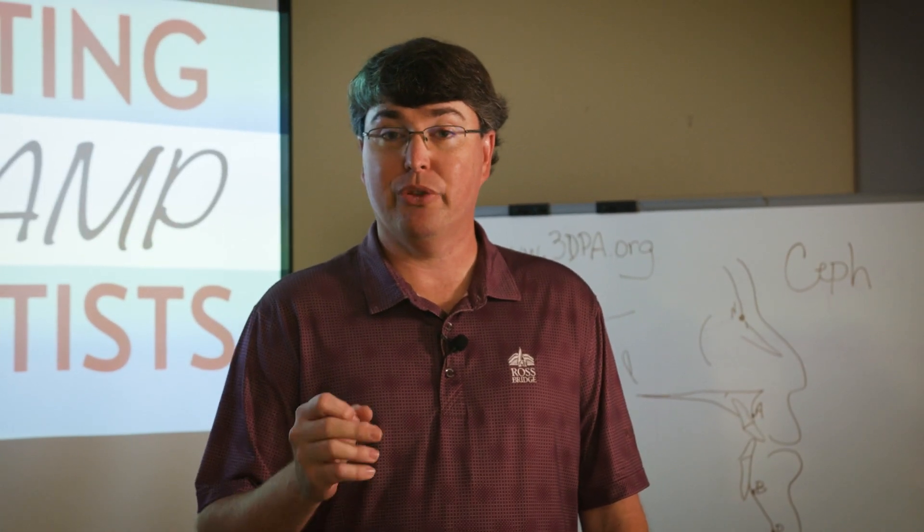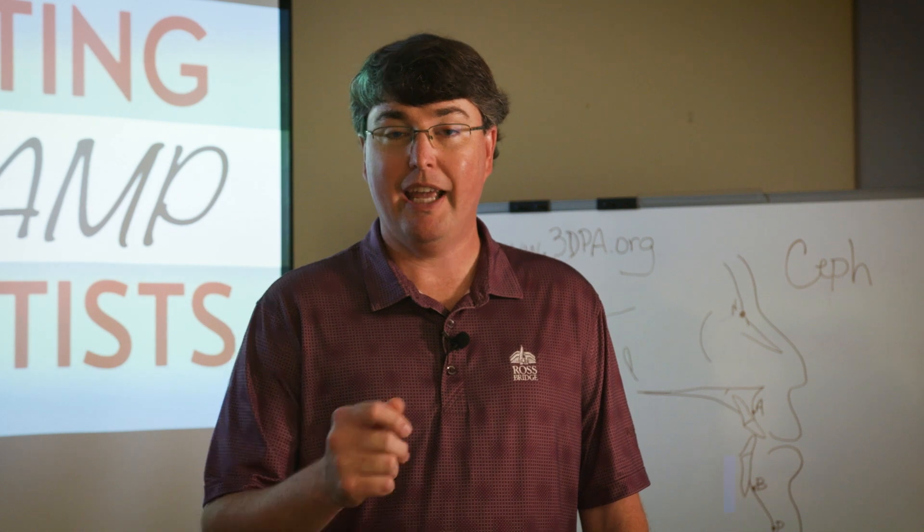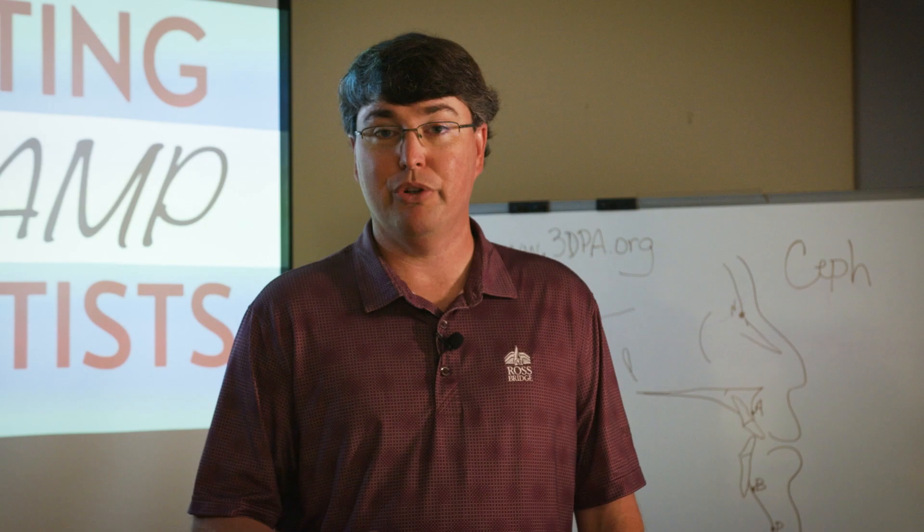What three ways can 3D printing promote same-day dentistry? I'm Dr. Chris Griffin, founder of the 3D Printing Association for Dentists, and this is the video series that helps you promote 3D printing inside your practice to grow your practice.